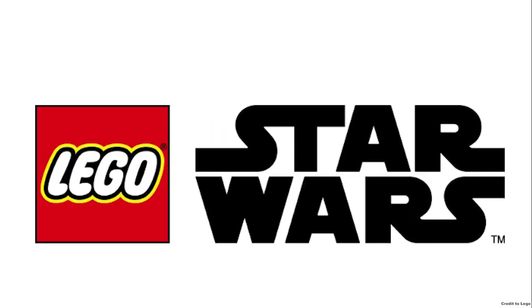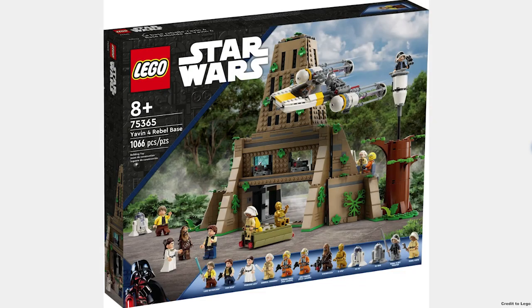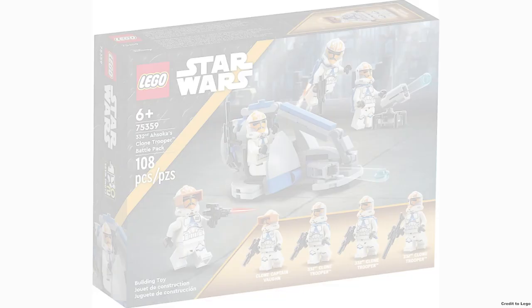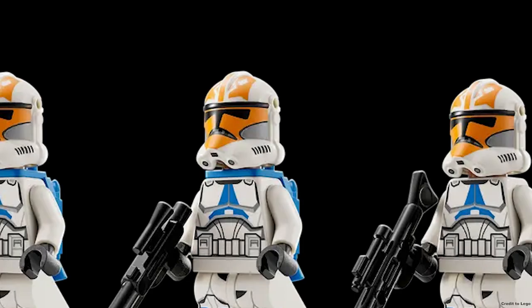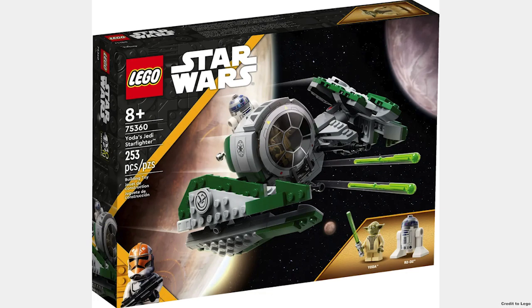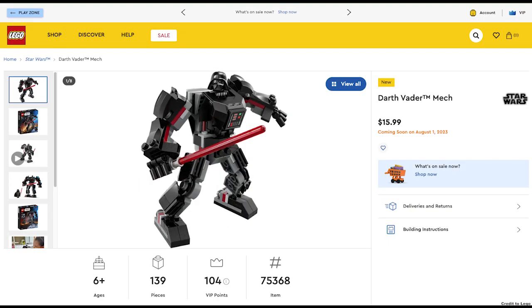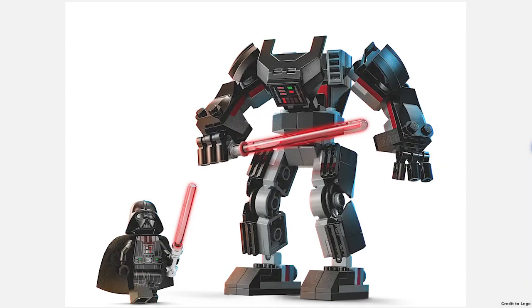The next theme is Star Wars with six sets releasing on the first. The Yavin 4 Rebel Base for $170 includes a mini Y-Wing and 12 minifigures, though I think there needed to be more rebels in the Rebel Base. The 332nd Clone Trooper Battle Pack is a good idea but a bad execution — double holes, why? The next one is Yoda's Jedi Starfighter for $35 and it's just $10 too much. Next you have all of the mechs for $16, and that's just $1 too much — the minifigures are good but I just wish for the extra dollar I could get a Pauldron for my Boba Fett.